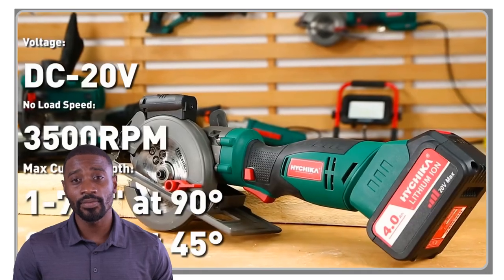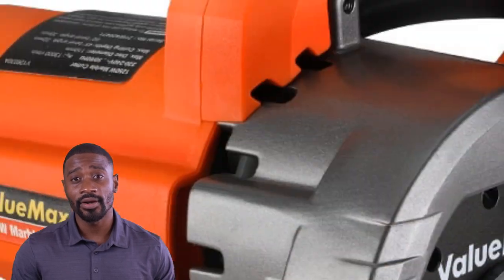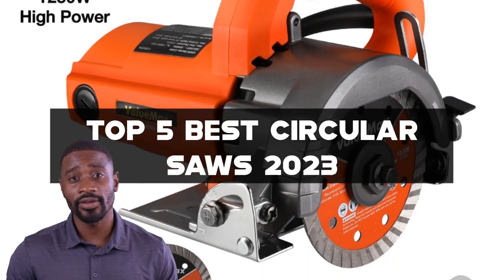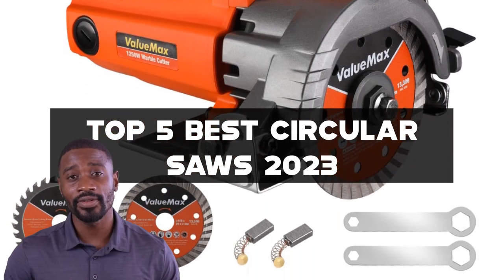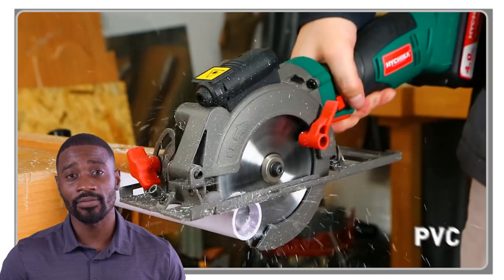Welcome to our channel, where we explore the latest and greatest power tools on the market. In this video, we'll be showcasing the top 5 best circular saws of 2023. Whether you're a DIY enthusiast or a professional carpenter, a good circular saw is an essential tool for any cutting project.